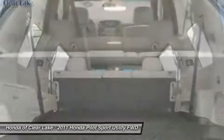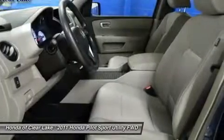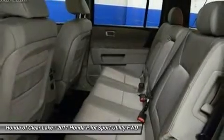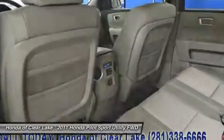Plenty of cargo and people versatility in an efficient package, with towing capacity for light loads and the available confidence of all-wheel drive. Designated by Consumer Guide as a mid-size SUV Best Buy in 2011.